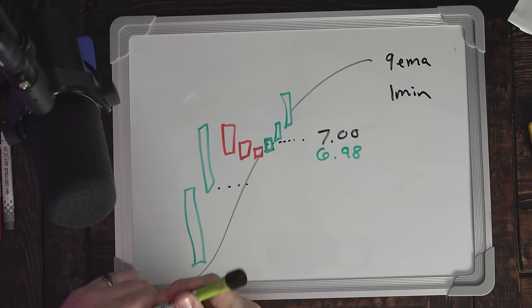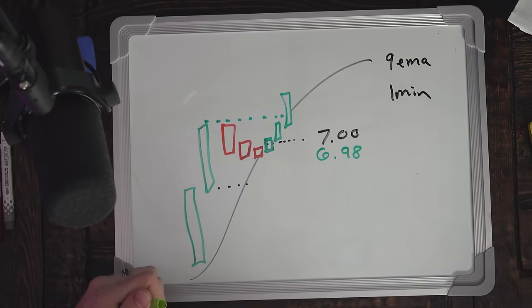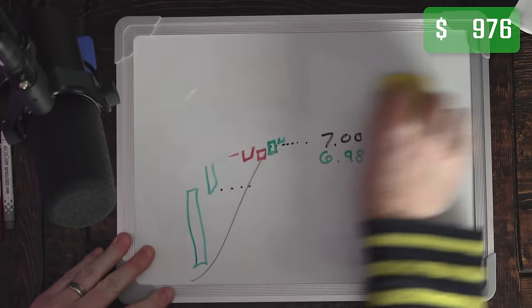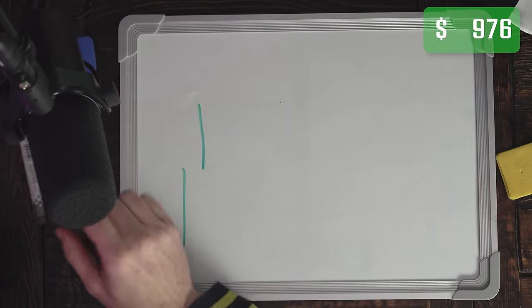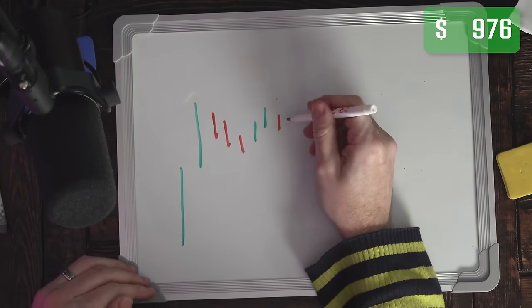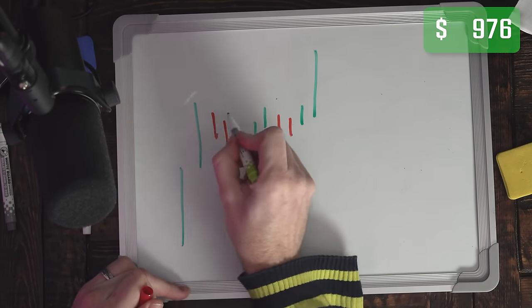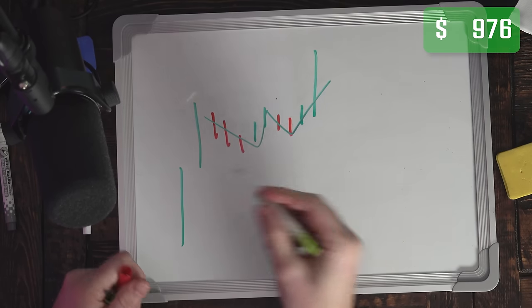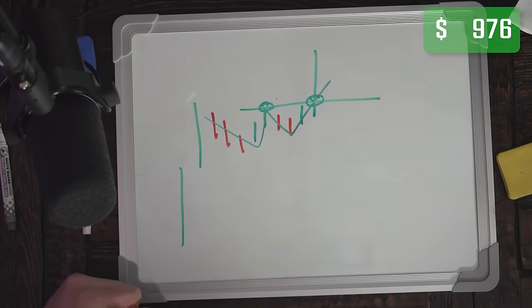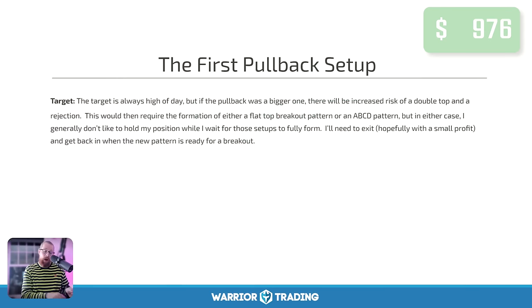The target for this type of trade is a retest of high of day. In the case of today's example, I was looking for a retest of $8 — back to $8 would have been awesome, and $7.50 was the first target. Sometimes when a stock is really extended, we'll have the candles going up, then the pullback, then it comes back up but can't surge through the high, pulls back a second time, and then makes a final attempt — this is called an ABCD pattern. The breakout is still right about at that same level for the move higher. I may trade that during this small account challenge.